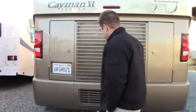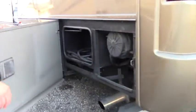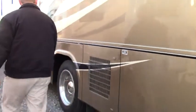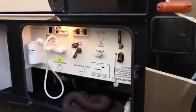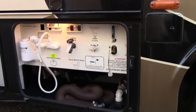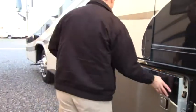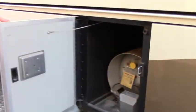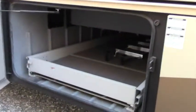Ready to hitch. Here you have your 50-amp service. Coming around here, you have your drains, your fresh water, your exterior shower — hot water, cold water — all located right here. There's your propane, going all the way through. Propane fills right here, and then there's your pass-through storage.